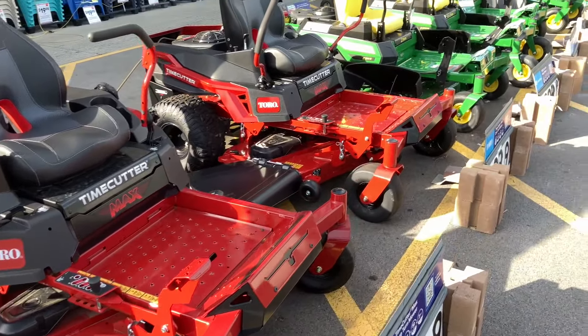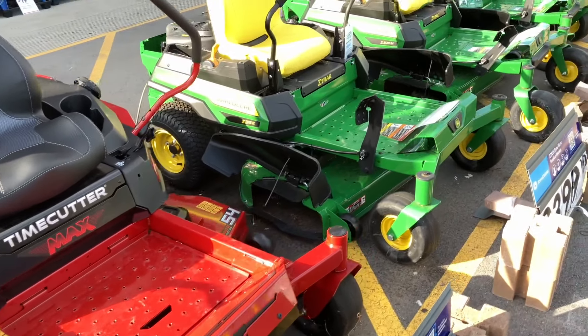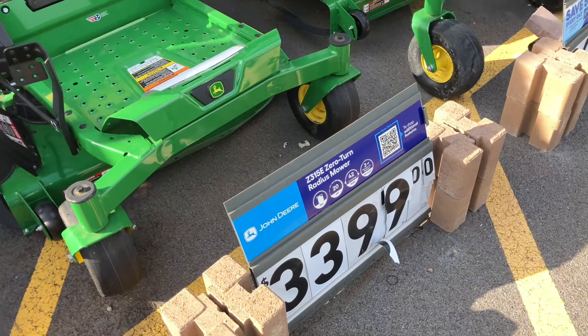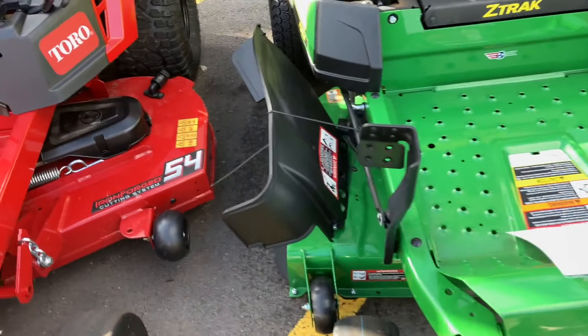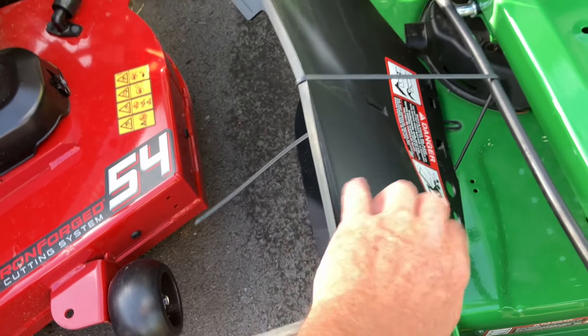These things aren't built like the old Snappers I've got at the house - my 1968, my 1971 Snapper, and my 2002 Snapper. Look at this - $3,400 for this Z-track John Deere. Super thin plastic that won't hold up any time. What a joke.